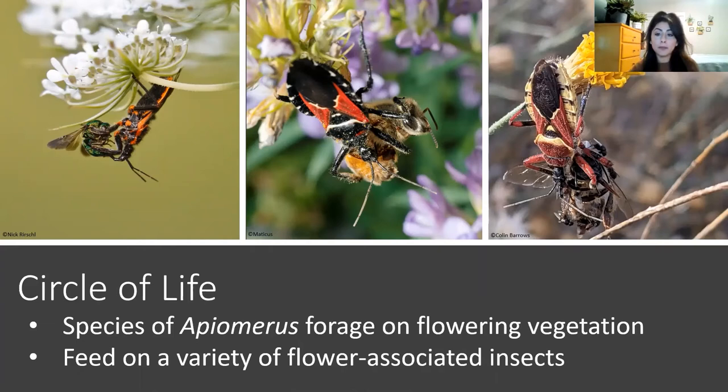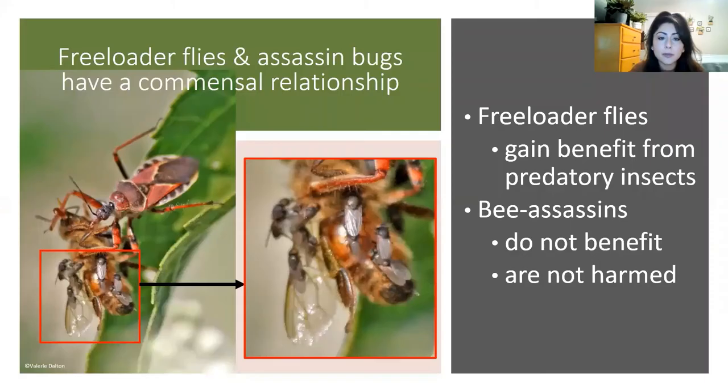While we do see them feeding on bees quite frequently, this is actually a really great thing for some other insects. If we take a closer look at this picture, we see something very interesting — some freeloader flies. These freeloader flies take advantage of prey caught by bigger predatory insects to be able to eat. They use olfactory cues — the scent exuded from killed prey — to find their food, and they seem to be particularly attracted to the scents of dead bees and wasps. Therefore, bee assassins are actually doing these little flies a huge favor by providing them with one of their favorite foods.